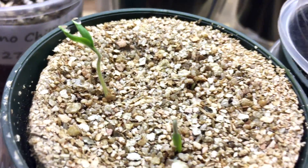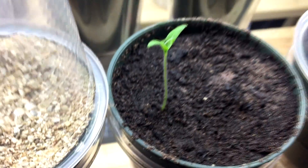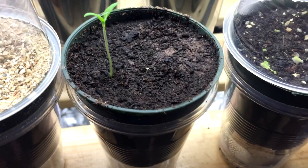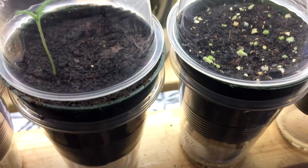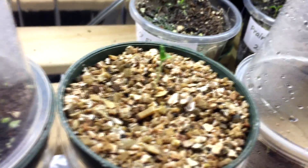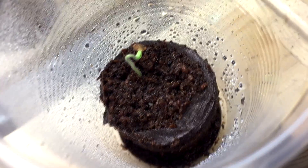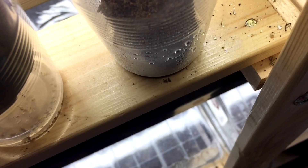With the fine grade vermiculite, two have started and you can just about see a third one coming through. So they're quite equal in germination. When it comes to Johnny's seed compost, only one has sprouted, and it did only sprout a day before, so whether it's really worth the added expense, probably not. The multi-purpose compost: zero germination. The coarse grade vermiculite: only one germinated. And with the coco, only one germinated but a second one is coming through now.